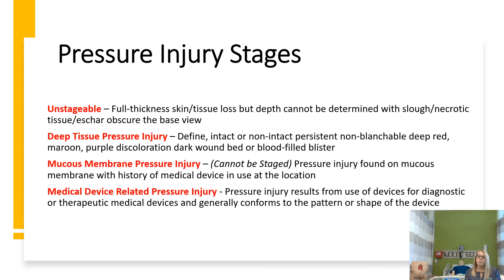Unstageable pressure injuries are those where you can't see how deep they are — slough, necrotic tissue, or eschar is blocking the view of the base. Deep tissue pressure injuries are intact but different from stage 1: they appear more maroon or purple discolored, and could even be a blood-filled blister, because the damage is being done deeper in the tissues. Mucous membrane pressure injuries are a newer category found in areas like the nasal area, behind the ears, or the rectal area. Medical device-related pressure injuries are caused by a device that conforms to and presses against the skin and soft tissue, causing damage.